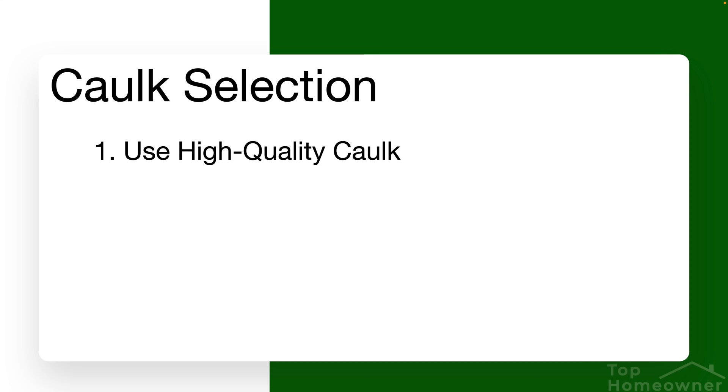This can be really confusing because in addition to all the brands available, there are a lot of different types, colors, and options. So let me break this down as best I can. When it comes to caulk, the first point you need to keep in mind is that you don't want to go with the cheapest option available.